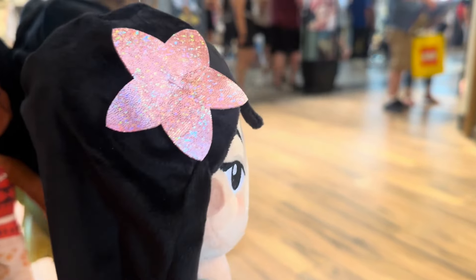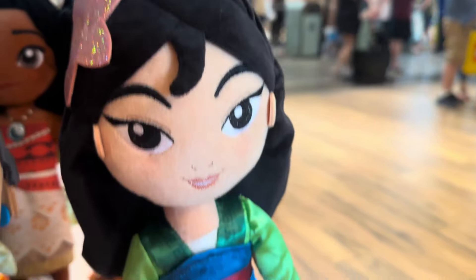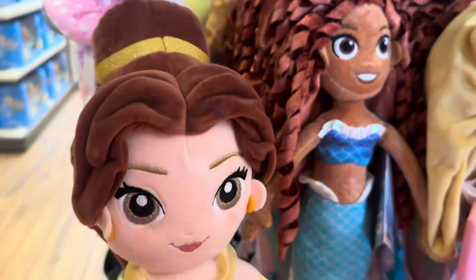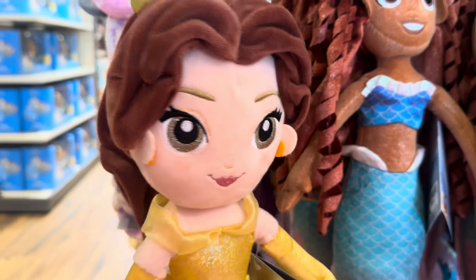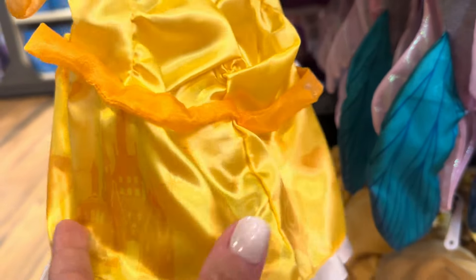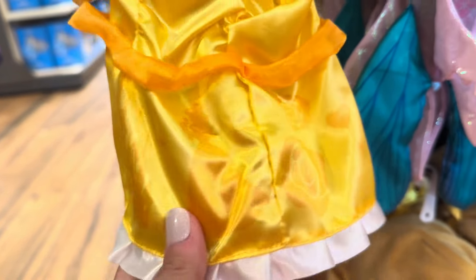Right next to her we have Mulan with a pretty pink sparkly flower in her hair. And here we have Belle. She has little roses and a castle on her dress. Let's see her little shoes — just plain little yellow shoes.